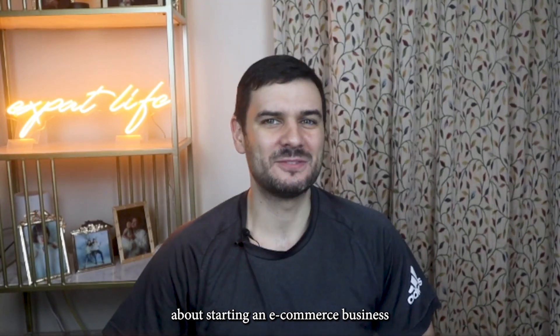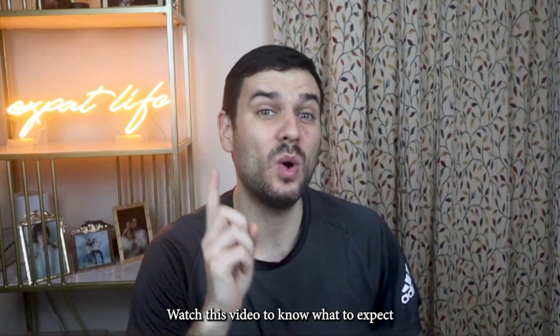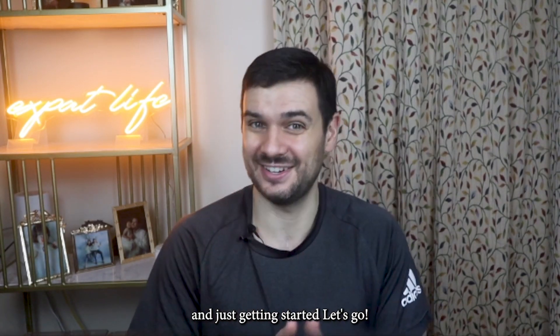If you are thinking about starting an e-commerce business where you want to sell products online, watch this video to know what to expect when it comes to startup fees and just getting started.